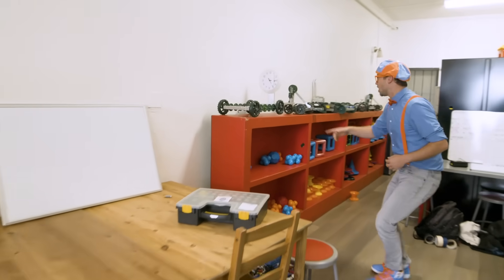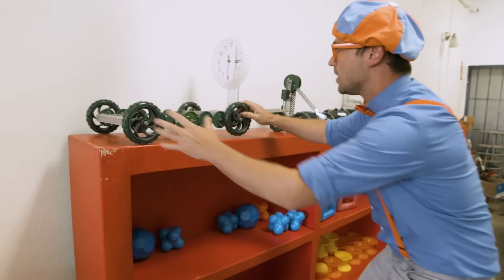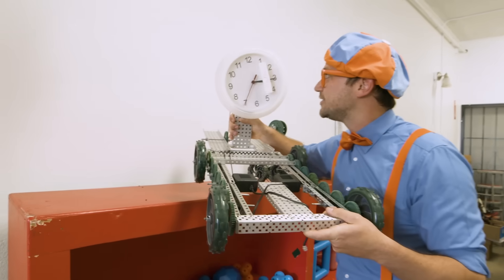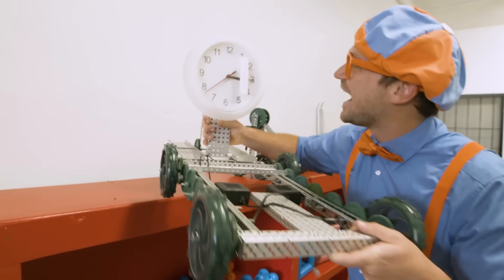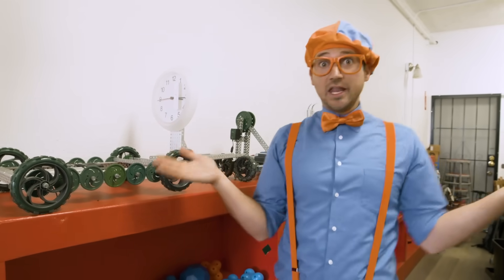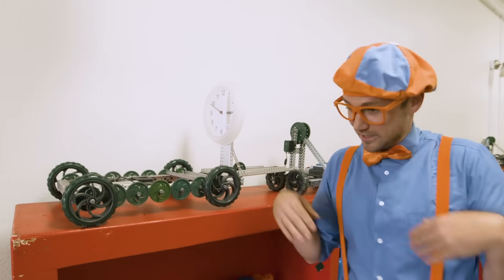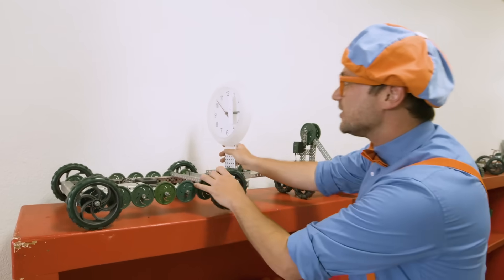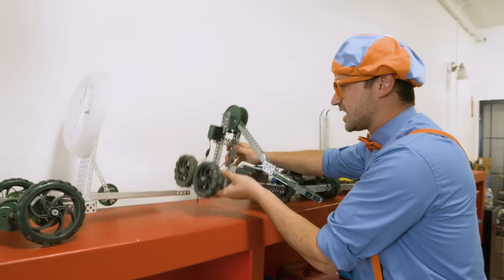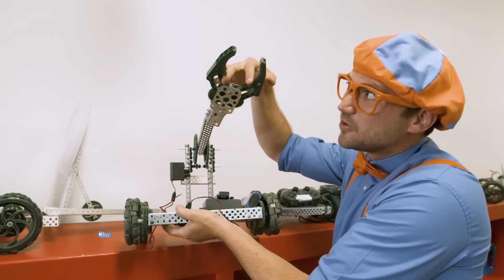Did you see these robots? It's so cool that robots can do so many different things. Like this one — what's that on top? That is a clock. What if you're all the way on one side of the house and you don't know what time it is? You program and code your robot to come right to where you are so you can tell the time. And this one has a little claw.